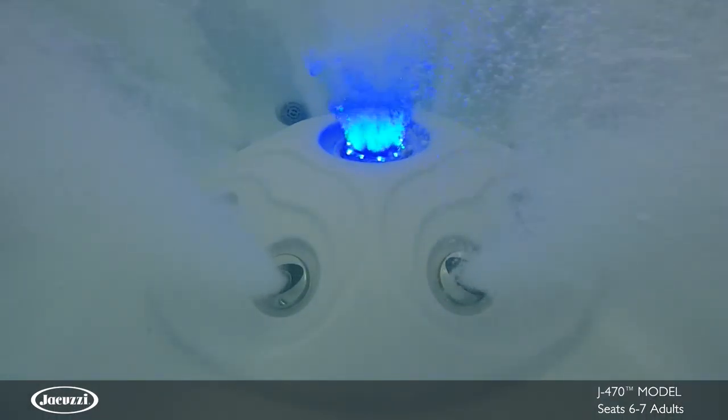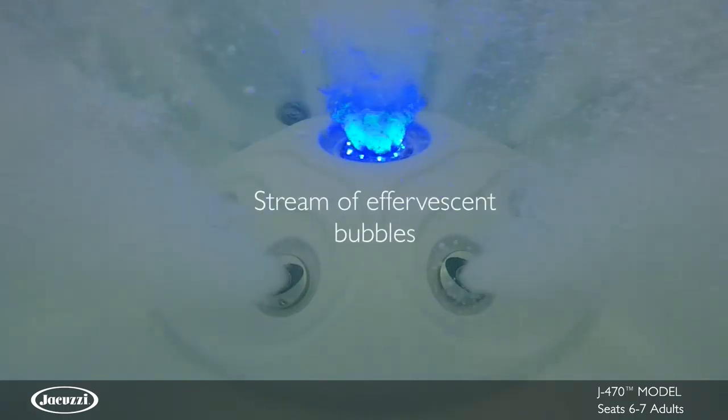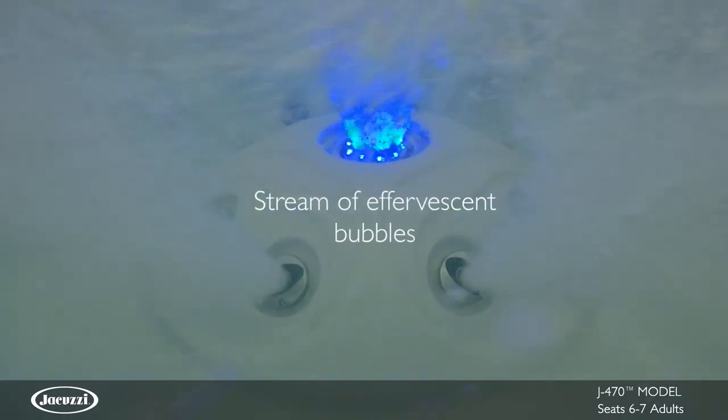In the center of the foot dome, an IXJet adds ambiance while creating a dramatic stream of LED light and air in the form of effervescent champagne-like bubbles.